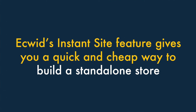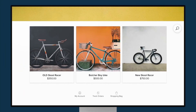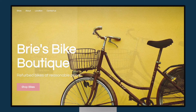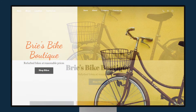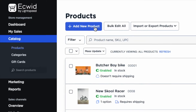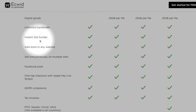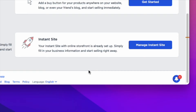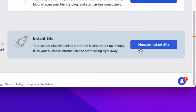Five. Ecwid's Instant Site feature gives you a quick and cheap way to build a standalone store. It's great for building a really simple online store really quickly. It gives you access to a wide range of attractive templates that are easy to populate with business content and add your products to. And this Instant Site feature is available across all Ecwid plans, meaning you can use the feature very cheaply, or even for free.